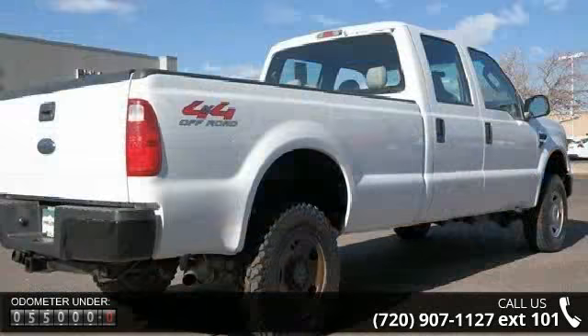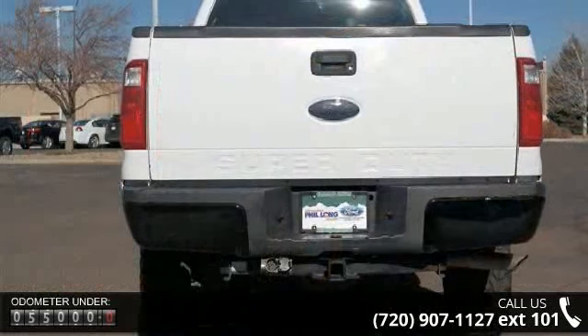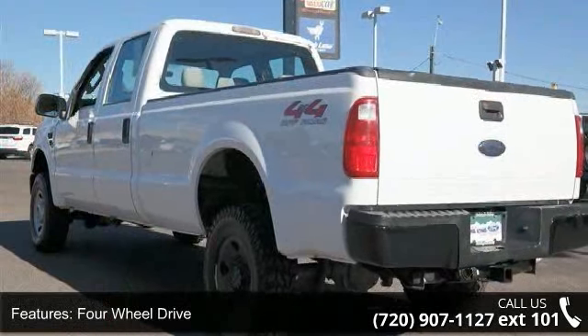Enjoy these notable features: 4-wheel drive, tow hitch, tow hooks, steel wheels, power steering, 4-wheel disc brakes, ABS, vinyl seats, fixed bench seat and rear bench seat.